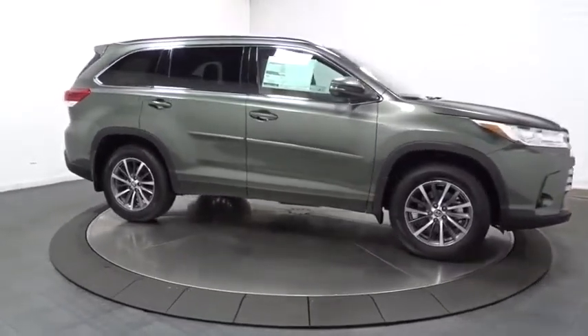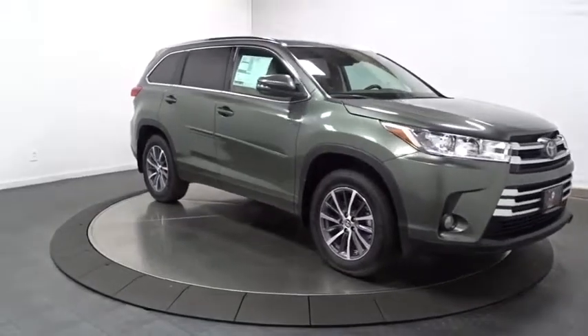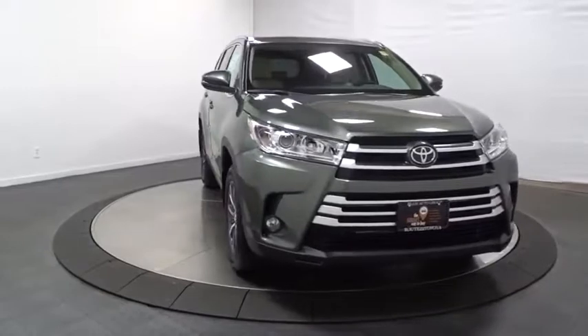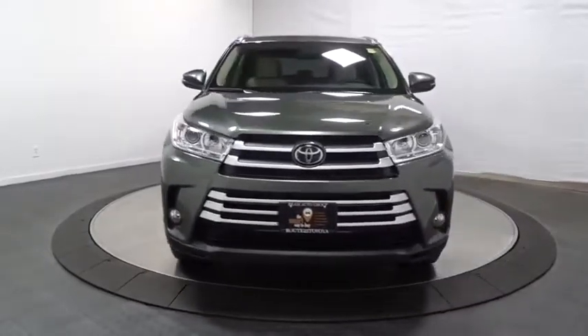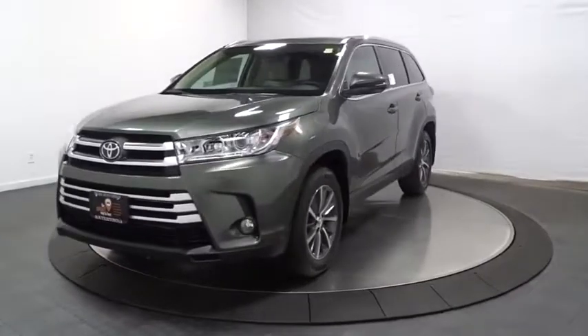Electronic stability control, HD radio, tachometer, brake assist, outside temperature gauge, leather seats, engine immobilizer, tinted glass, splash guards, body color door handles, low tire pressure warning, and power rear window sunshade. Wouldn't you look great in this vehicle?